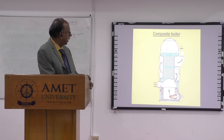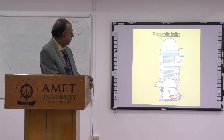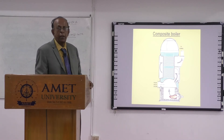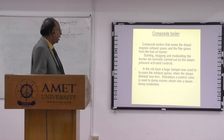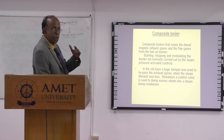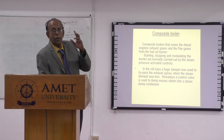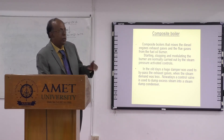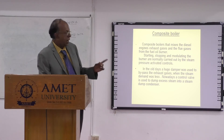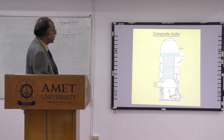On some ships, before the exhaust reaches the boiler, they have a bypass line with a damper. You can bypass the exhaust gases directly to the atmosphere instead of passing through the exhaust boiler. When the steam demand is less — when you have stopped all the heating and closed the valves — the pressure will shoot up. Then you can bypass the gases, or dump the excess steam to the condenser. This is the composite boiler system.